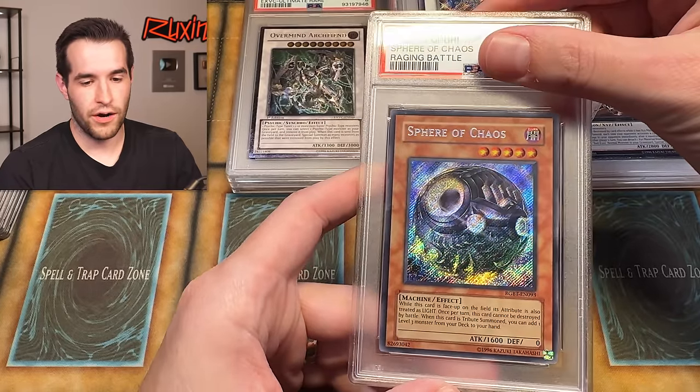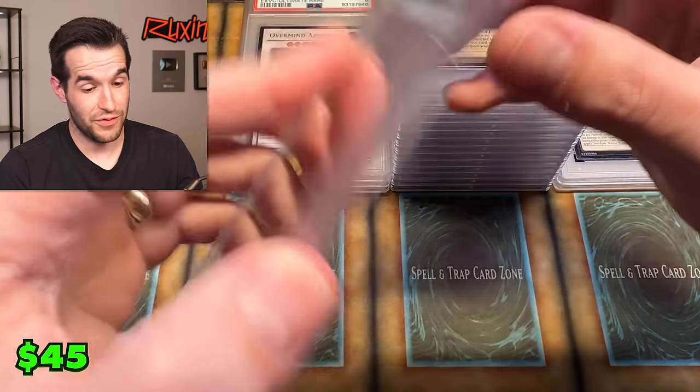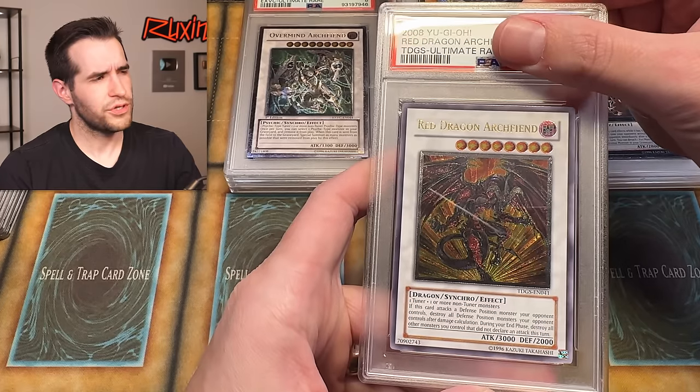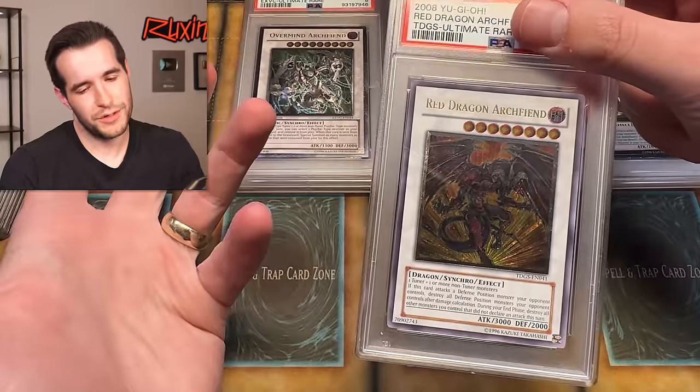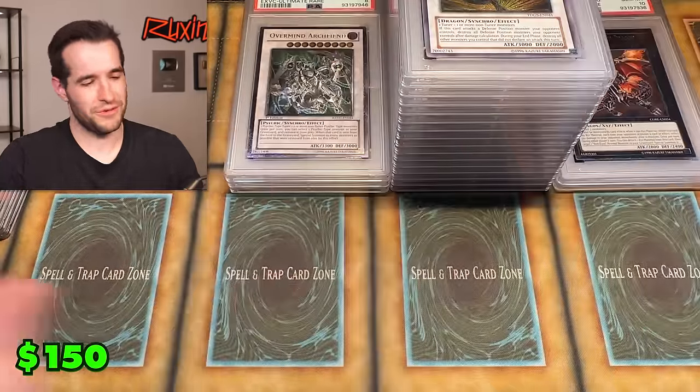Sphere of Chaos — secret rare. I just graded this because it's a secret, honestly. And it got a nine. Oh my God, this is rough. Red Dragon Archfiend — not even really sure why I graded this. It's playable in Edison, but it's a pretty cool card. It's a nine. Let's be honest. Oh my gosh — it's one of those returns.